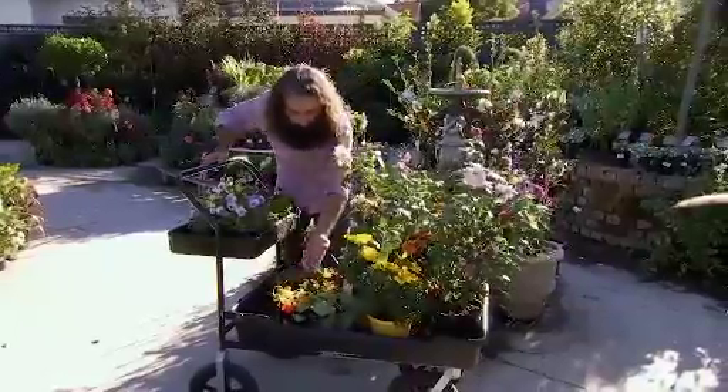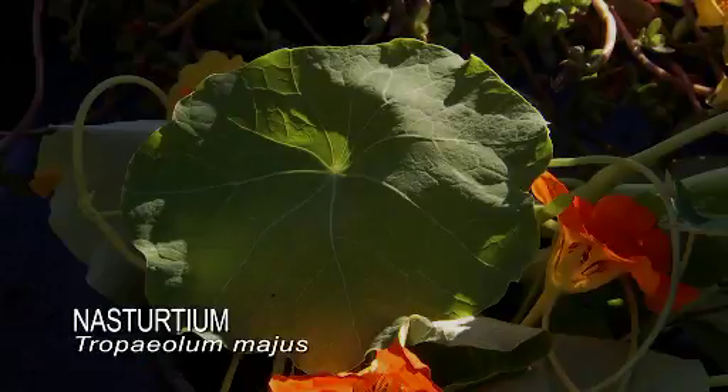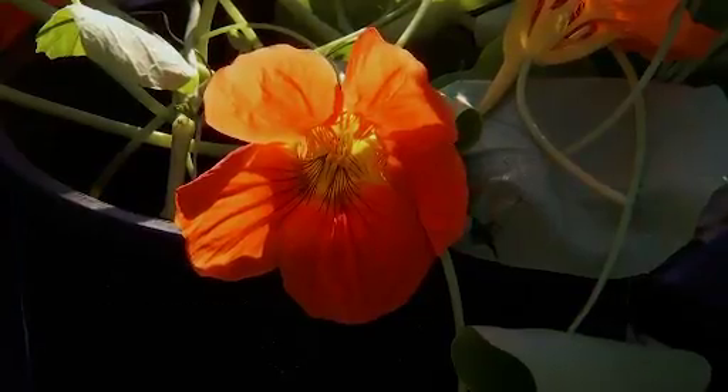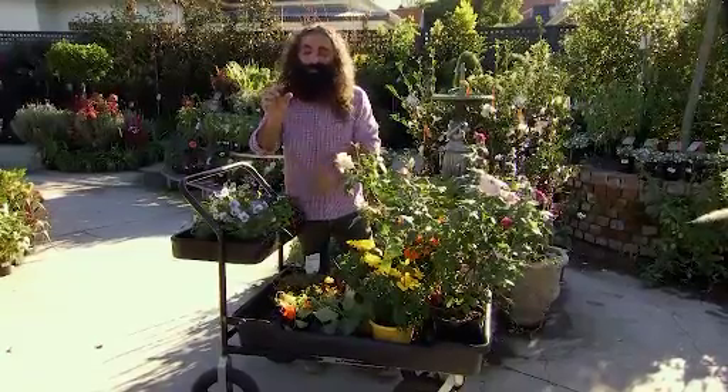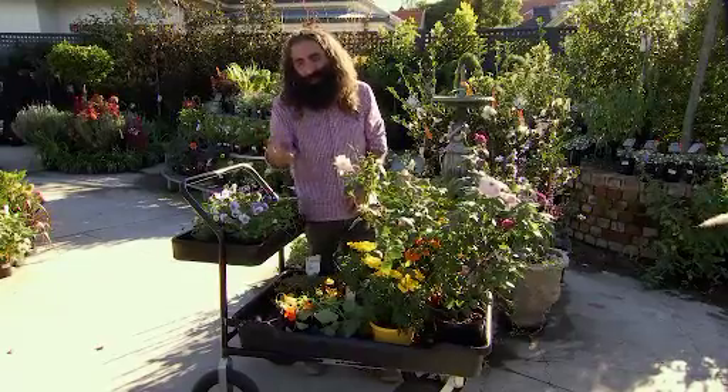There are so many great edible flowers to choose from. The first one I want to share with you is good old nasturtium — it grows rampantly and you can eat the flowers. The other thing to note is the flower becomes a seed pod which you can actually pickle like a caper.